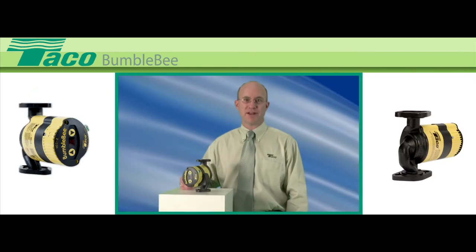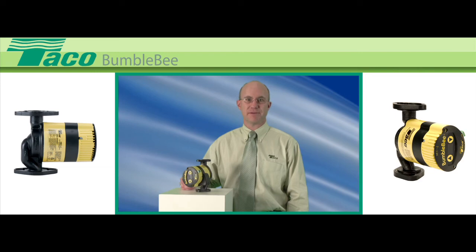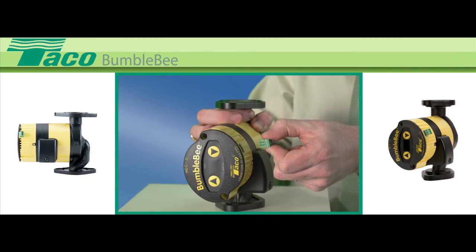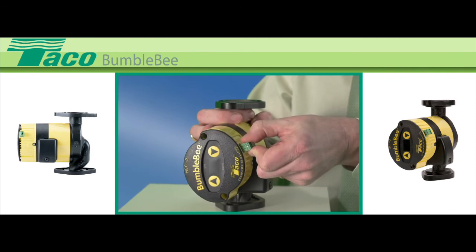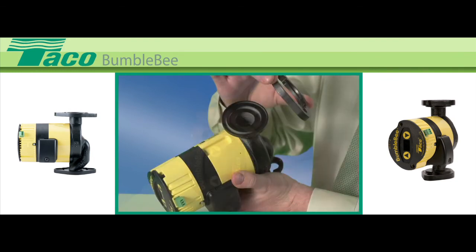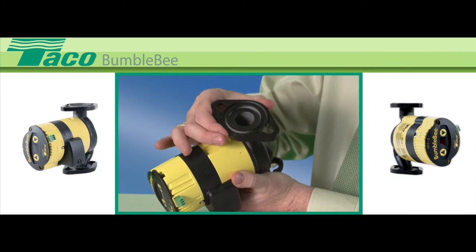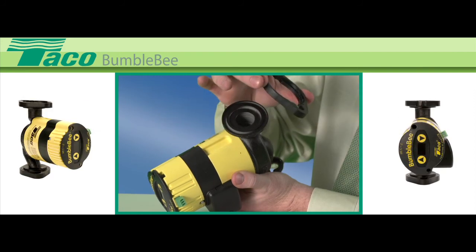The Bumblebee is ready to go out of the box. Its Delta T operation means the entire system runs at peak efficiency. In addition, the Bumblebee is fully programmable and offers new plug-in remote sensors and a digital display that reveals real-time watt usage and GPM flow. Its 360-degree swivel flange casing makes installation a breeze.